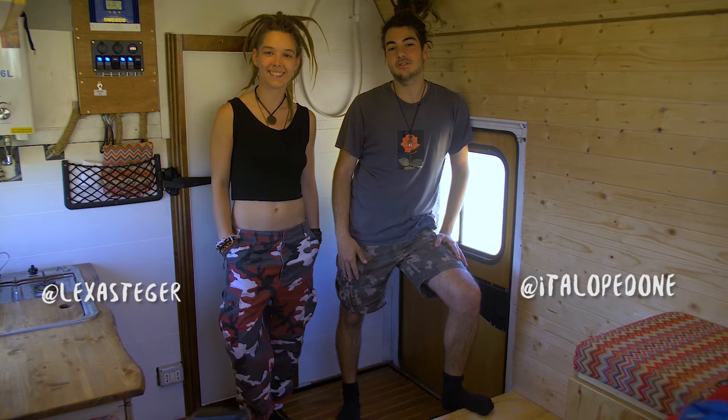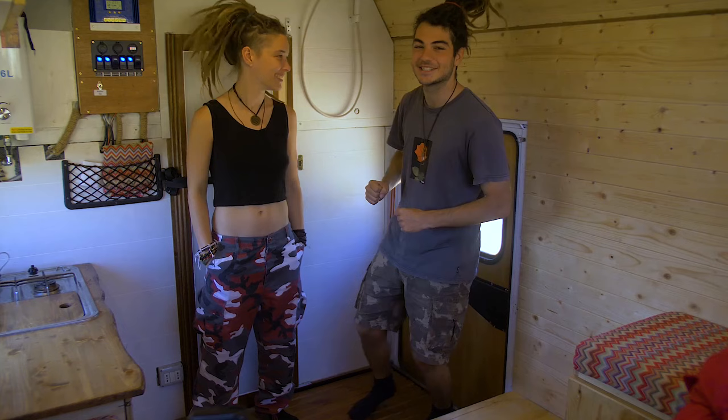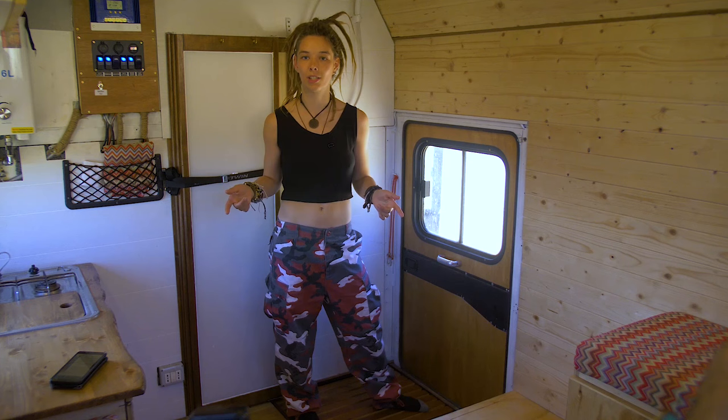Hello everyone, welcome to this new episode of our expedition truck conversion. Today we're gonna show you how we made the most out of the space in our truck, realizing this hidden shower that totally blends into the living space. And Alex is gonna show you how it works. Our aim was to use as little space as possible since we have a really tiny living space.